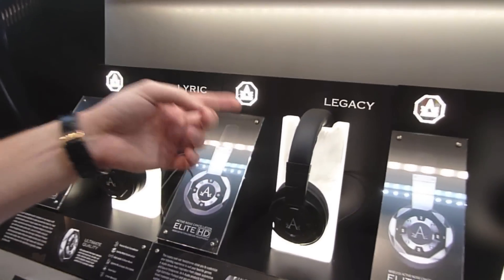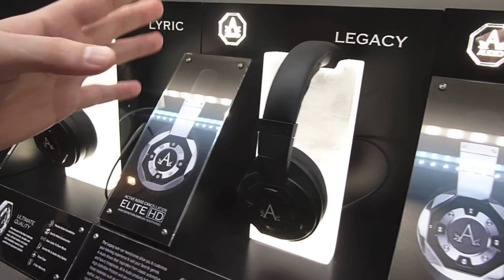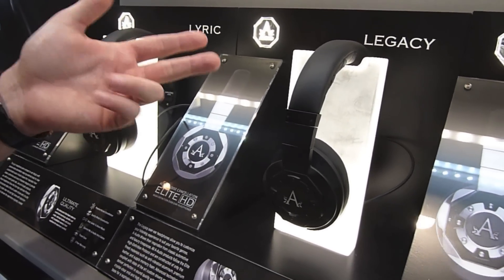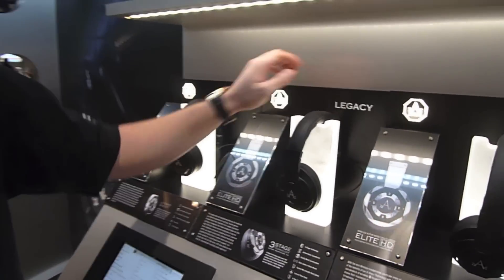We have our active over-ear headphone with three-stage listening technology: a bass enhancer, active noise cancellation, and a passive audio mode. This works with or without batteries. It's called the Legacy.